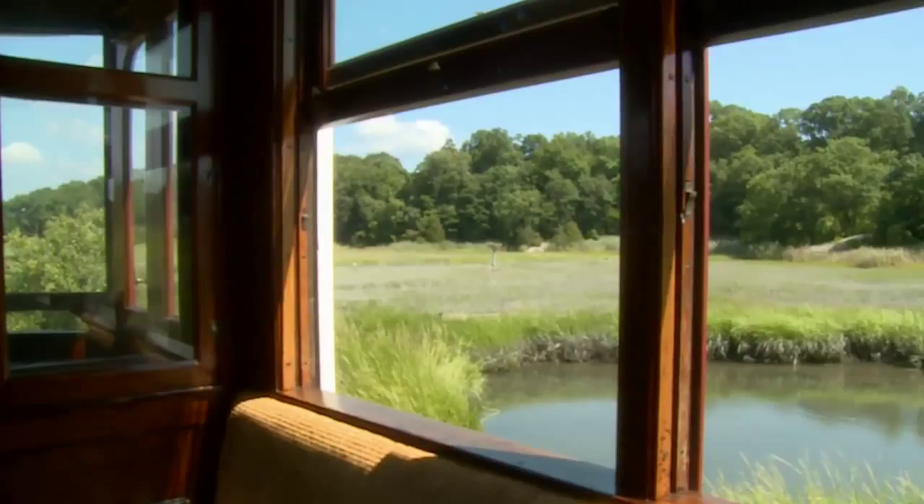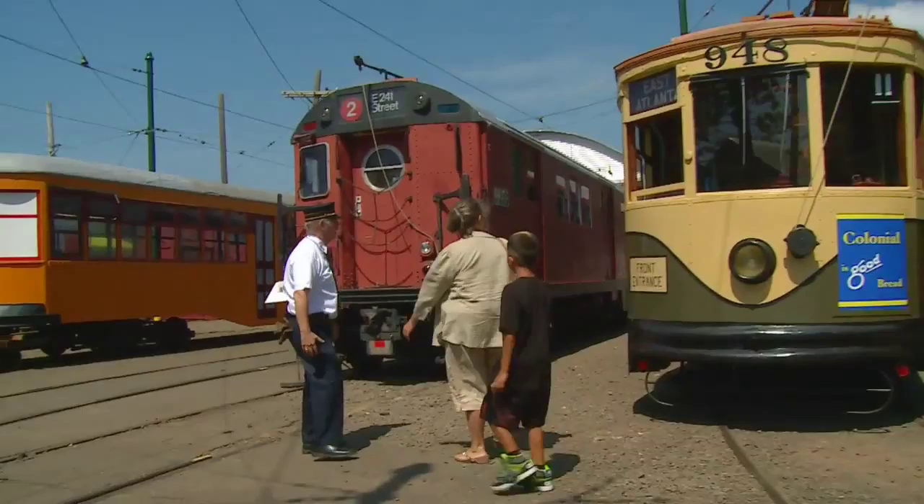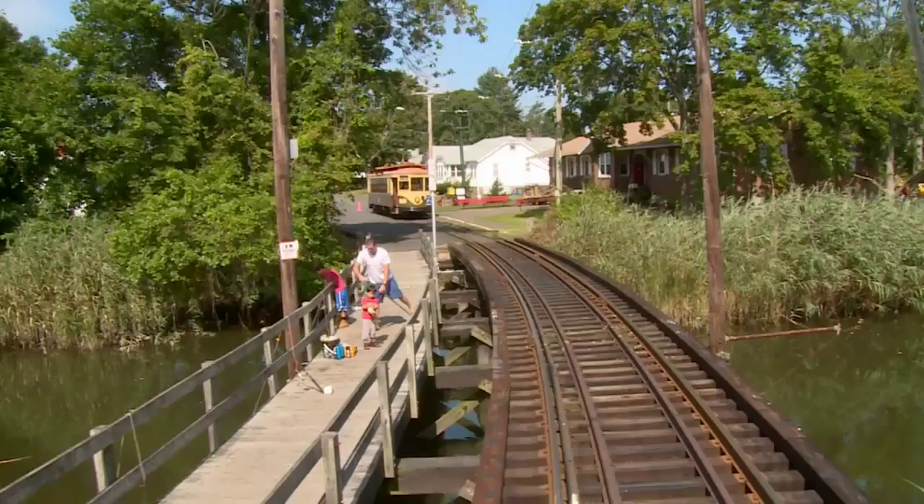On the return trip, you'll stop in our trolley yard where you will get a 15-minute guided walking tour of some of the other trolley cars we have in our collection. And then you'll return to the main station building.